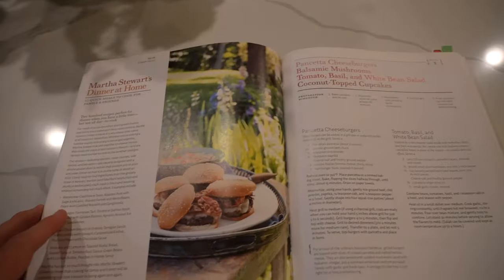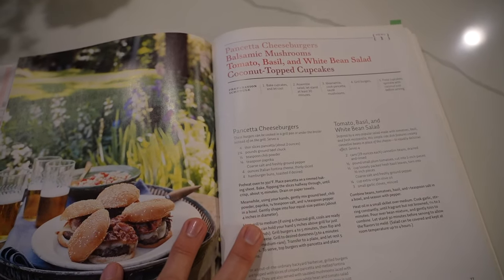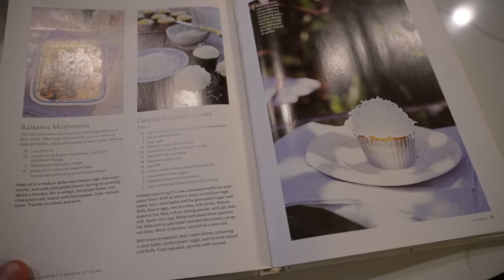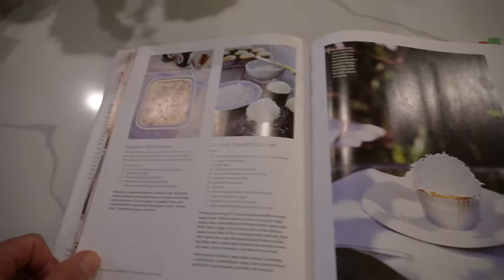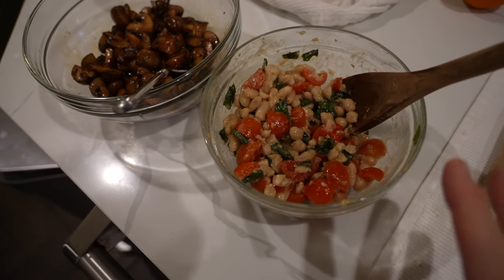I'm gonna get dinner started now. If you didn't know, today is National Cheeseburger Day and I love embracing days like that. I just made cheeseburgers like two weeks ago, but I wanted to do something different. This recipe comes from Martha Stewart's 'Dinner at Home' — it's pancetta cheeseburgers. The menu also includes balsamic mushrooms, tomato basil white bean salad, and coconut-topped cupcakes. I already made the tomato basil bean salad. And as proof it's still September — not winter — I just found another scorpion in our house. There's that little tiny brown spot. Let's take care of that.